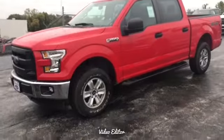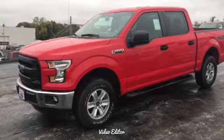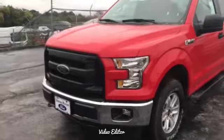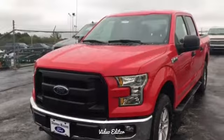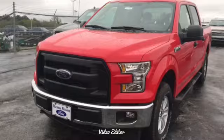Hey Emery, this is Jake with Shine Mission Ford giving you a virtual video tour of the 2017 Ford F-150 XLT 4x4 in this eye-popping race red.